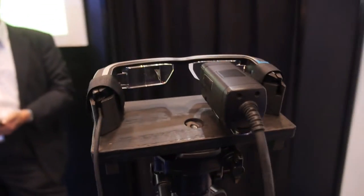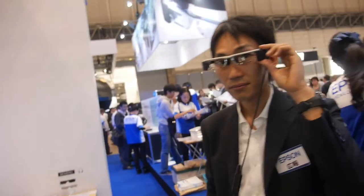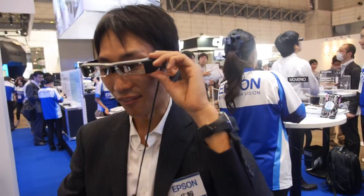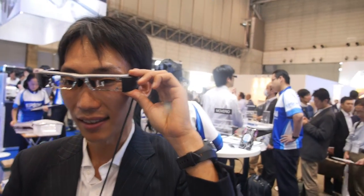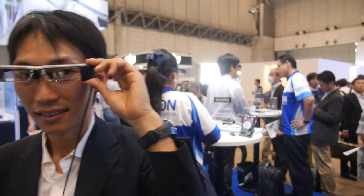So this camera is showing what people can see inside. So this is already in the market? Many people can buy this? Yeah, this is on market. How much does it cost? It's about 80,000 yen in Japan — so like $800.